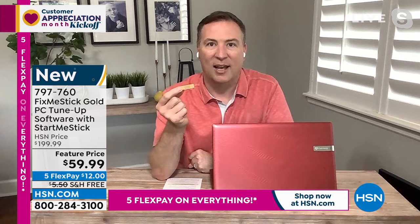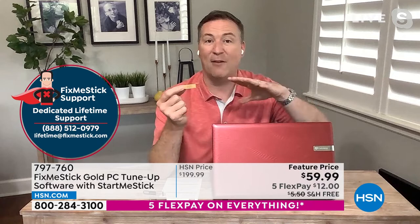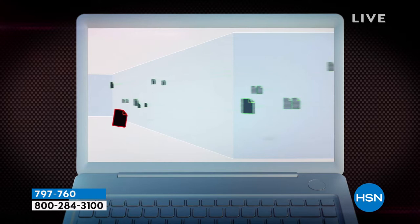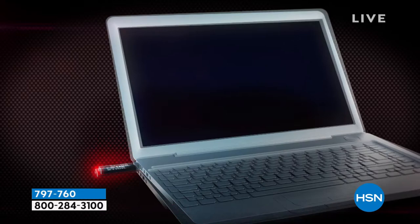Think of your antivirus like a cleaning crew that only cleans one room — about 10 percent of your house — while the rest is still a mess. When you use FixMeStick, it goes through and cleans every single room. And if that's not enough, it does it again — and again. Your computer gets scanned three times. It's like brushing your teeth daily, but then every four to six months you need that deep cleaning at the dentist. That's what FixMeStick does.